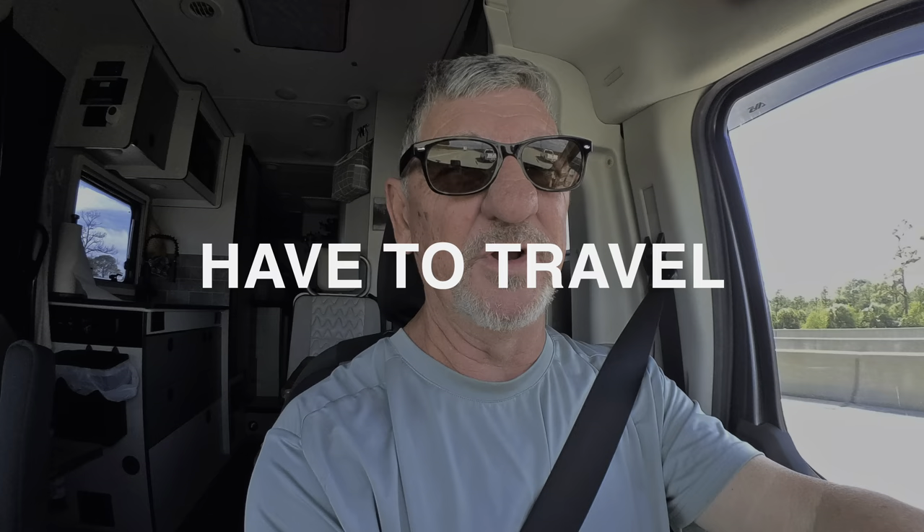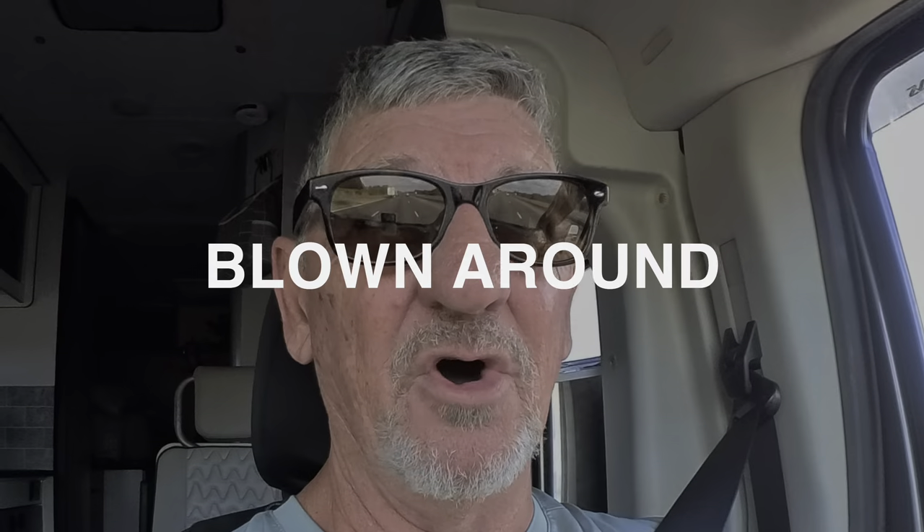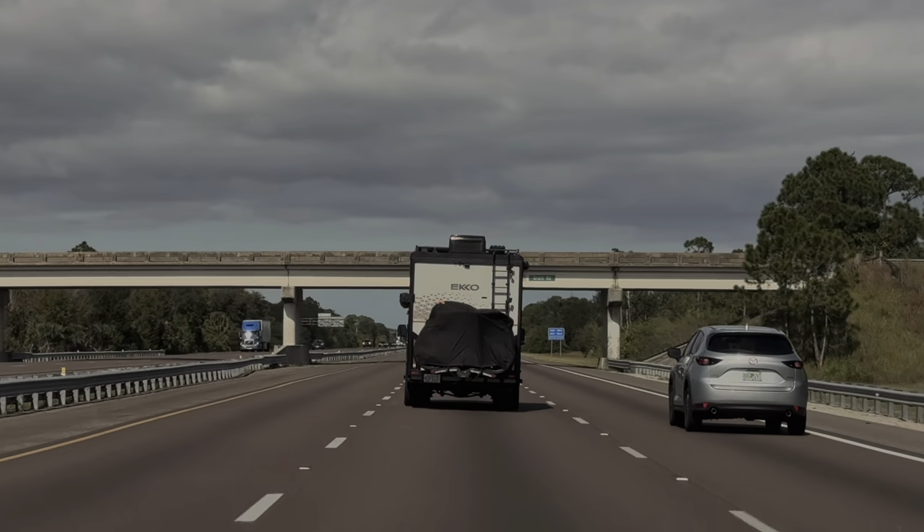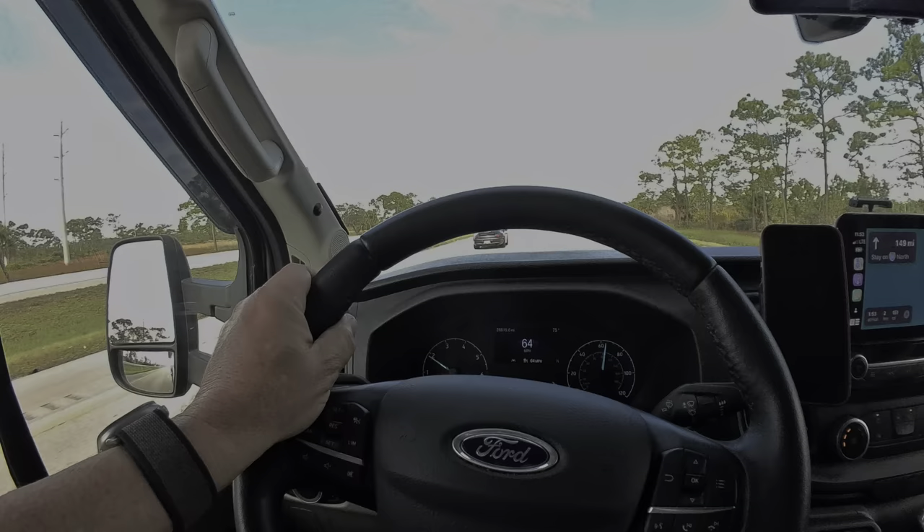Some days you just have to travel when it's windy. Should you do it? A big box like this is going to get blown around. I'm riding down the interstate in what is actually a big box with six wheels — it's been lifted and it is not the most aerodynamic. We have about a 25 to 30 mile an hour crosswind coming from my passenger side to the driver's side. I want to show you what it looks like so you'll get a feel for whether you can be okay driving this on a windy day.